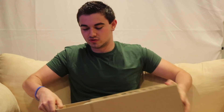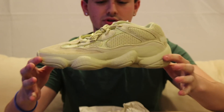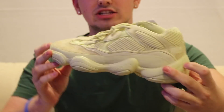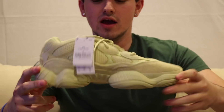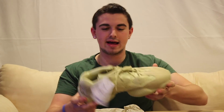What I have here is a pair of the 500 Supermoon Yellows, which I copped about three weeks ago. It's literally the same shoe, just a different color. This is like a really nice dad shoe, which isn't necessarily a bad thing. The new one is going to be all black, triple black — picture somewhere on the screen. Some people are even calling it Yeezy 500 Vader, which I think is pretty hype.